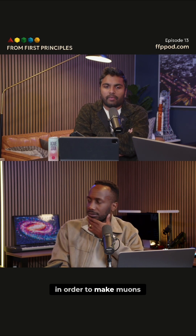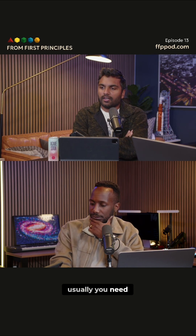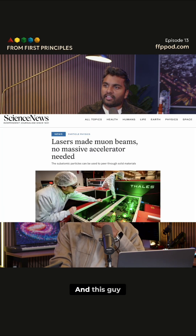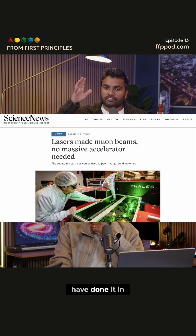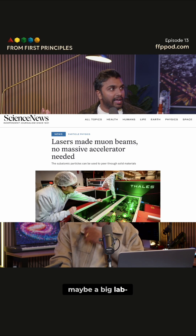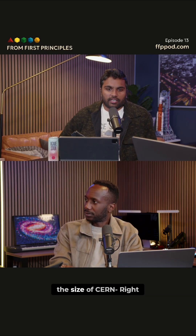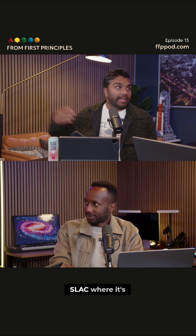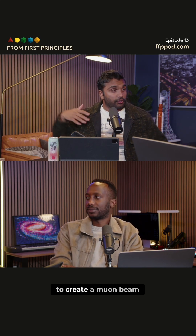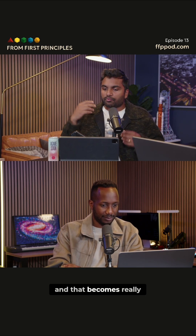The basic idea is that in order to make muons, you usually need extremely large particle accelerators. These researchers have done it in effectively the size of a lab — maybe a big lab — but it's still not like CERN or SLAC, where you need hundreds and hundreds of meters worth of equipment to create a muon beam.